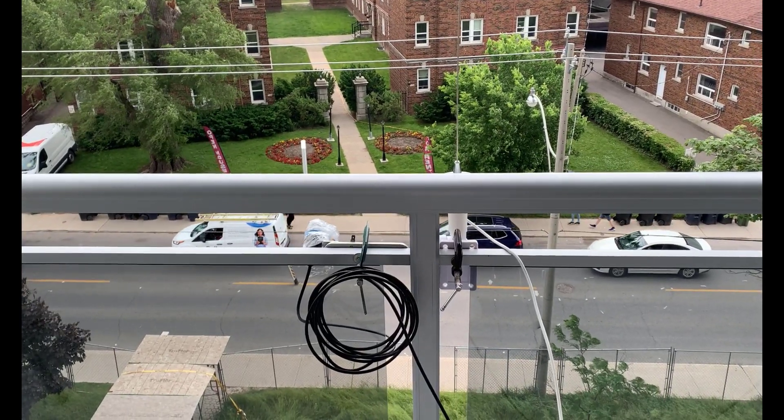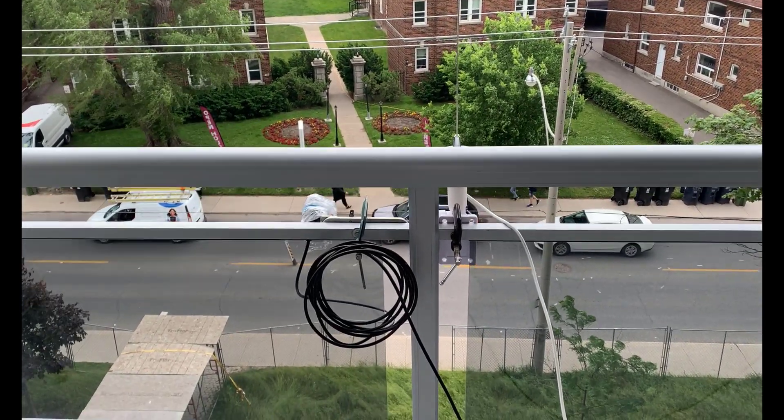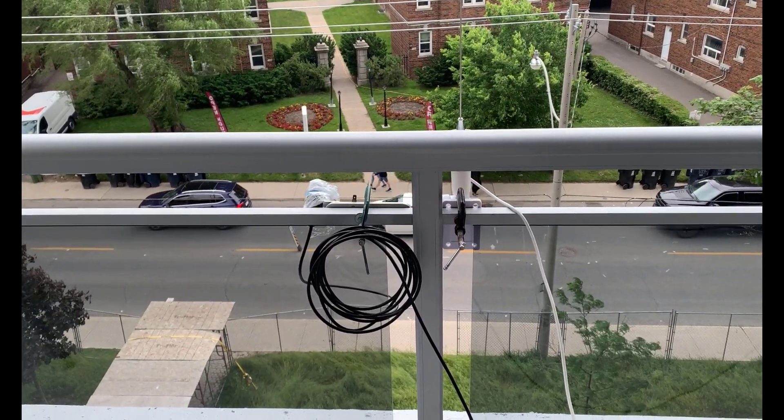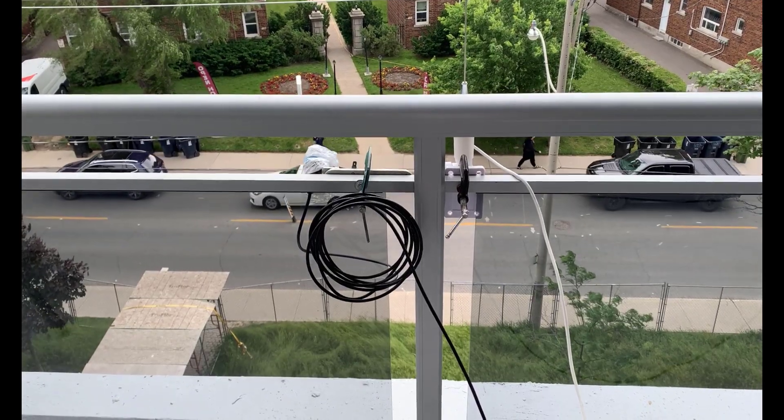Good afternoon, it's Jeremy. It's Thursday, June the 15th, and I'm just out on my balcony. It's been recently rebuilt. I haven't been able to use it for the past six months, so I'm quite happy.